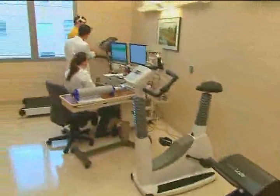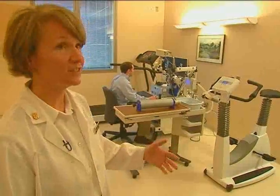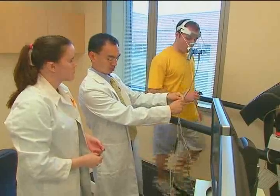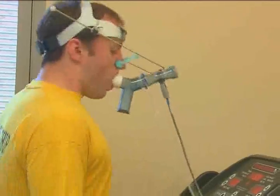This is our exercise laboratory. In this space, we can study patients' ability to do exercise, their exercise capacities and their cardiovascular health. And over time, while people lose weight, we can track the changes that occur and demonstrate improvement in their cardiovascular health.